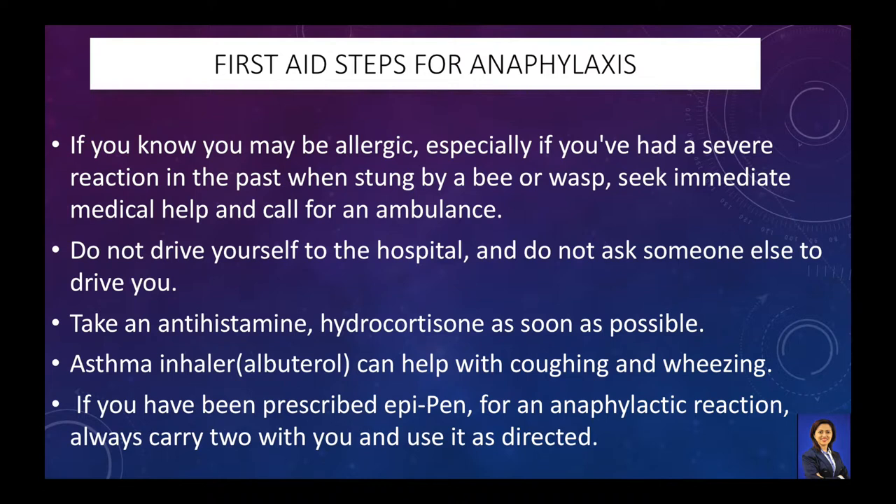Administer antihistamine and hydrocortisone as soon as possible. An asthma inhaler can help with coughing and wheezing.